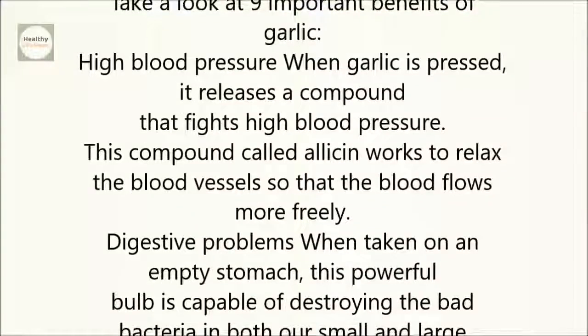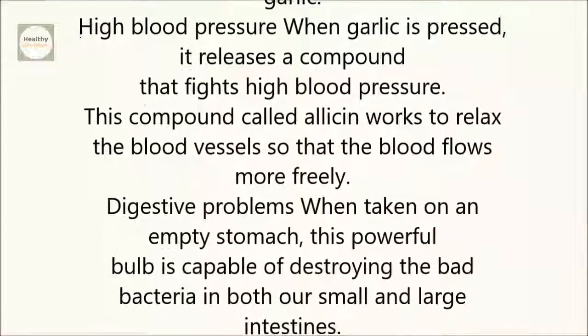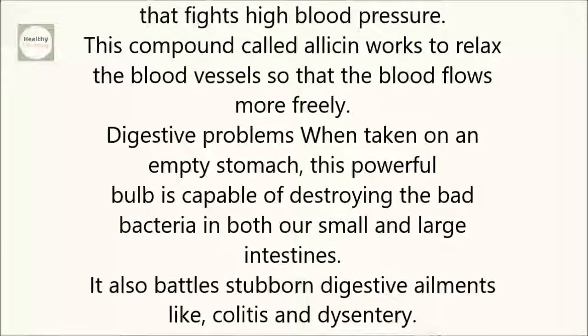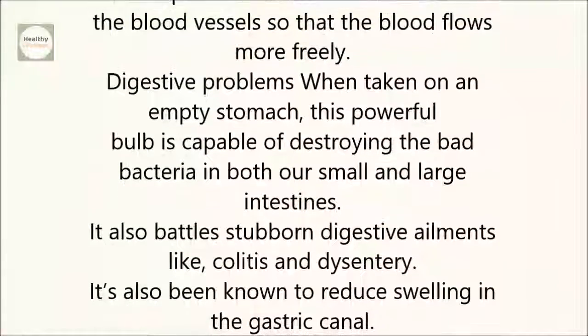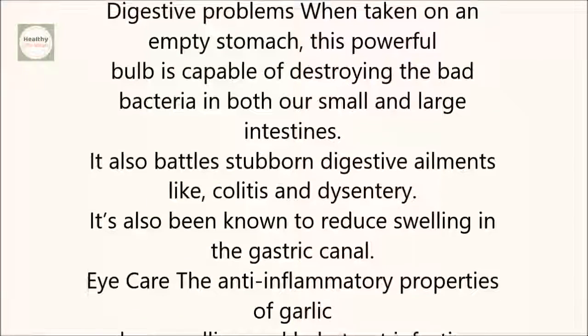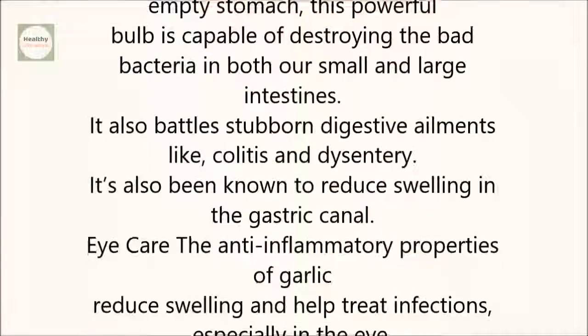Digestive problems: When taken on an empty stomach, this powerful bulb is capable of destroying the bad bacteria in both our small and large intestines. It also battles stubborn digestive ailments like colitis and dysentery, and has been known to reduce swelling in the gastric canal.